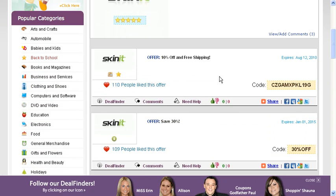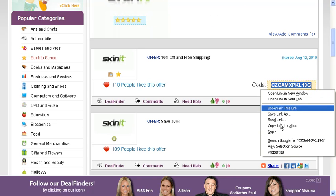Here we have 10% off and free shipping, so you want to copy the code and click on it. This is going to take you right to the Skinit website.